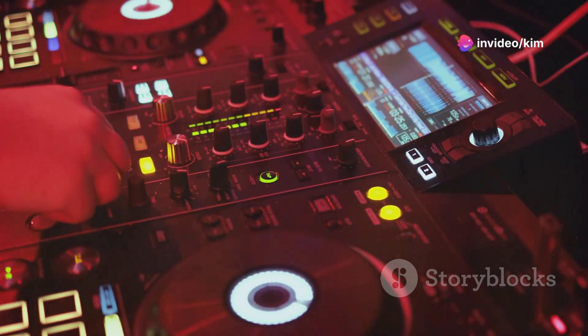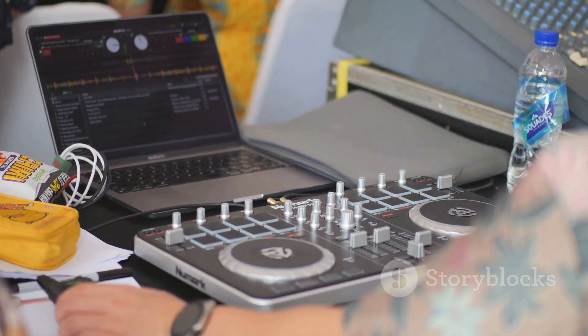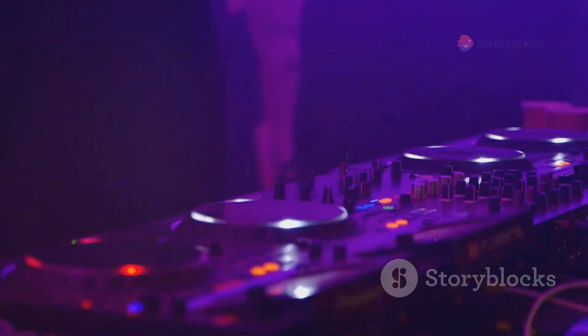Now let's talk about the Pioneer CDJ 3000. This flagship DJ player's high-res touchscreen and enhanced performance features make it a must-have for pros. Loop sections, hot cues, built-in sampler — it's like having a magic wand for live sets.